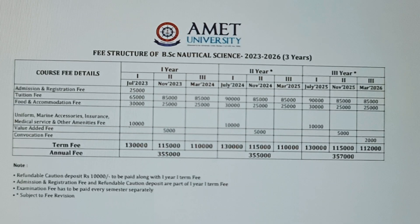As you can see on the screen, this is the fee structure for BSC Nautical Science in AMET, and this fee structure is for the 2023 to 2026 batch.